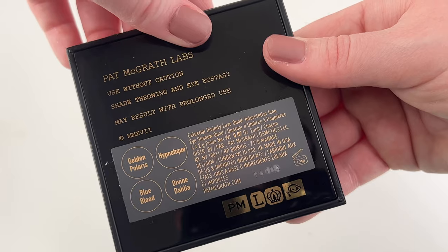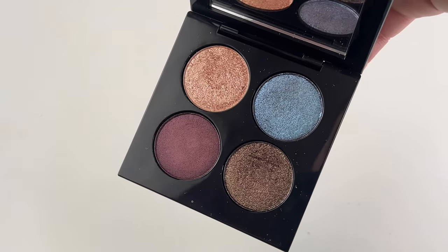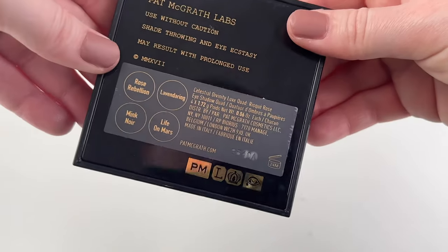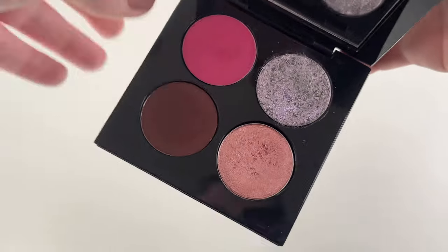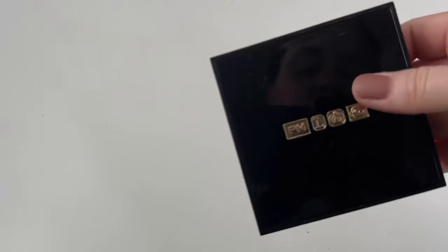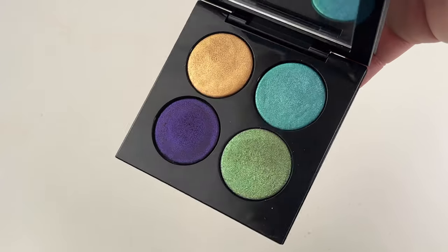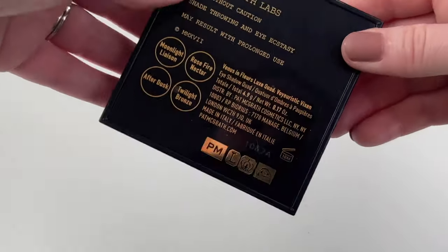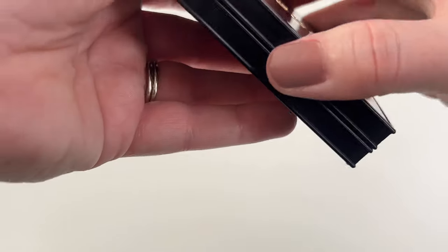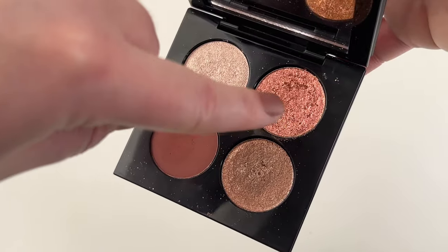Next up we have Pat McGrath — another brand I have quite a few from, so buckle in. First is her Celestial Divinity Luxe Quad in Interstellar Icon — a friend sent this to me so I don't think I've used it quite yet, but these shimmers look really pretty and good quality. Then the Celestial Divinity Luxe Quad in Risqué Rose — I don't think this is available anymore, and the one time I used it one shade got pretty patchy. Then there's a really super colorful one from a couple years ago that was also sent in friend mail — the colors are stunning. And last of the quads, the Venus in Fleur's Luxe Quad in Voyeuristic Vixen — I actually really like this, though one shade gets a little patchy, the others are really beautiful.